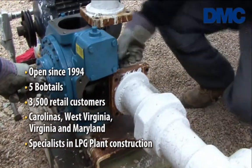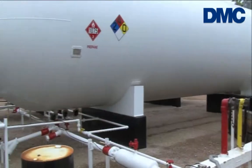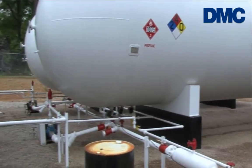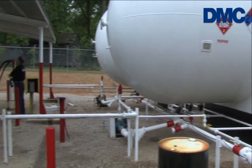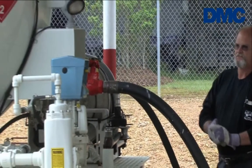Just about anything to do with plant construction, we do it. We want to use equipment that will do the job and do it as fast as possible, because that's what customers are looking for when we build a plant for them. The quicker you load, the quicker you can get back out delivering gas.